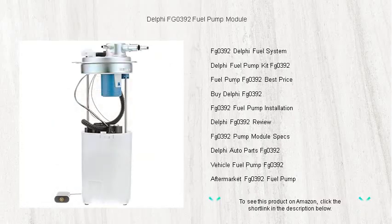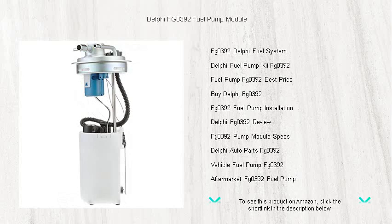Don't settle for anything less in your vehicle. Upgrade to the Delphi FG0392 fuel pump module and keep your engine running like new. Buy now and ensure your vehicle is powered for peak performance.